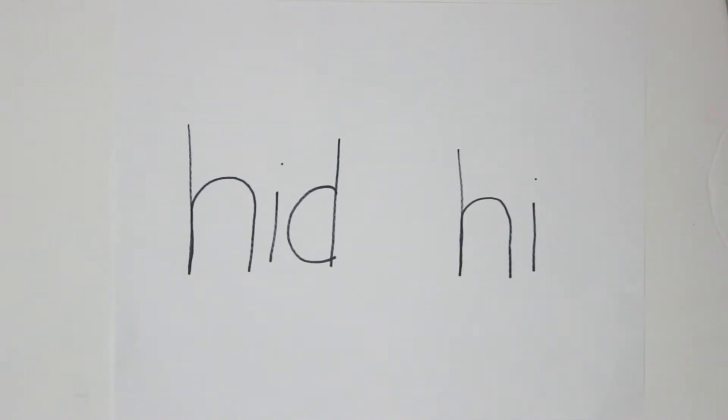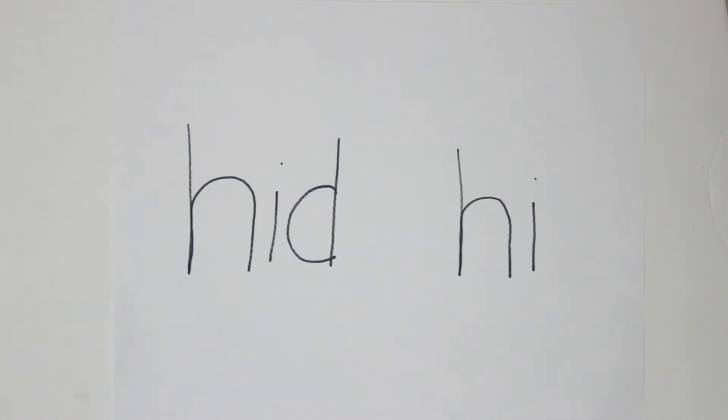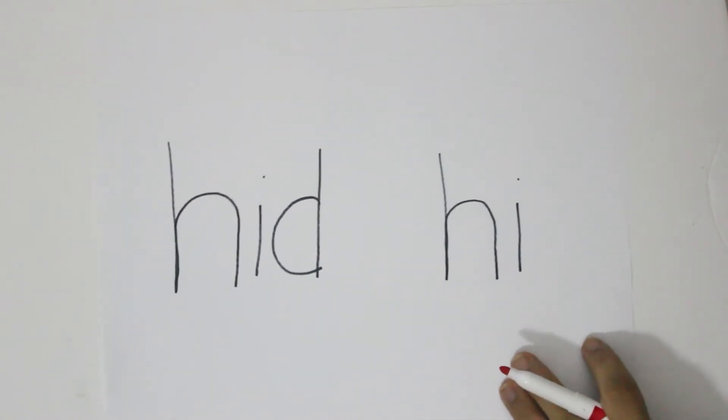The next strategy I like to teach is called syllable division. Syllable division is especially helpful for learners tackling more complex, multi-syllabic words. I actually have a video that covers how to use syllable division in reading, which would be very beneficial to check out if you're not familiar with it. But I'm going to give you a quick recap.